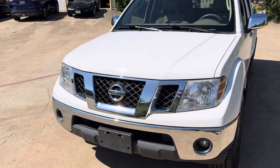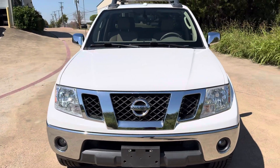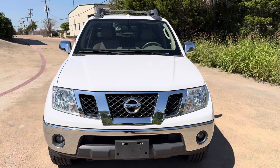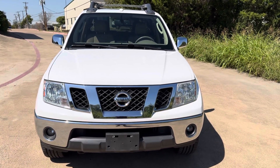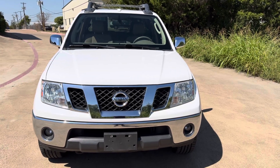So this is a 2010 Nissan Frontier Crew Cab LE 4x4, 99,000 miles, in stunning condition. Rust free, needs absolutely nothing — just an incredibly clean truck.